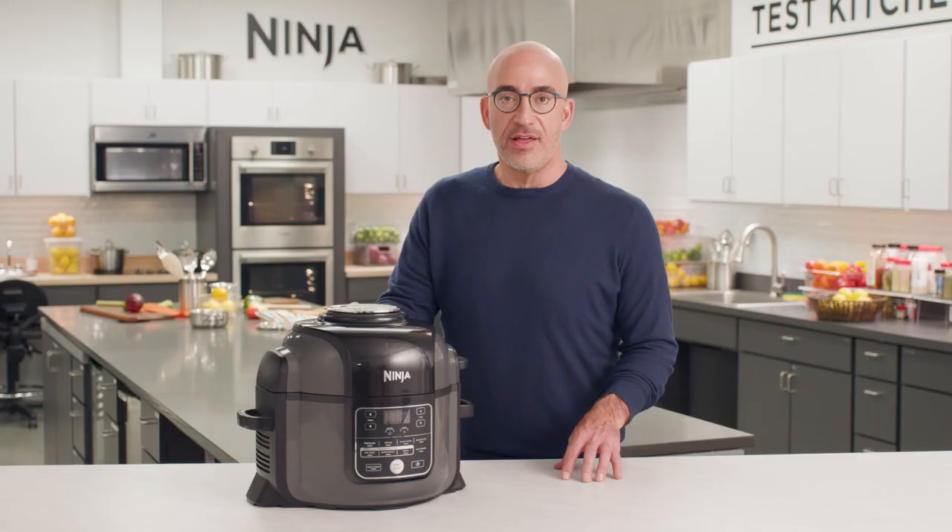Remove the pressure lid and then drop the crisping top. The Ninja Foodi unleashes high-speed, high-temperature air that spirals down around your food. Then the cook and crisp basket channels that heated air back up, completely surrounding your food to create a perfectly even crisp.